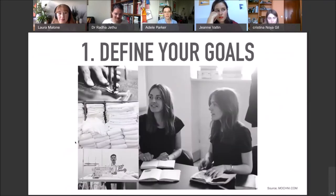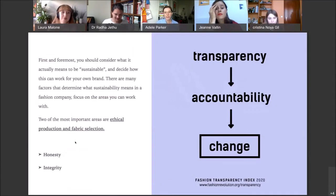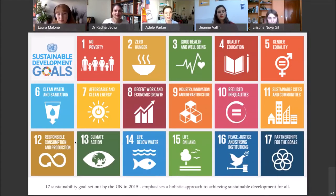Let's get started with the first step: define your goals. It's important that you consider what it actually means to be sustainable and decide how this can work for your own brand. There are many factors that determine what sustainability means in a fashion company, so you really need to focus on the areas you can work with. Two of the most important areas are ethical production and fabric selection. However you tackle sustainability, it's important to have honesty and integrity throughout. Let's look at the UN's 17 Sustainable Development Goals set out in 2015, which emphasize a holistic approach — covering poverty, hunger, health and well-being, decent work, economic growth, life below water, climate action, clean water, reduced inequalities, gender equality, and more.